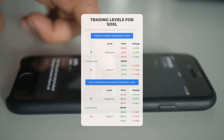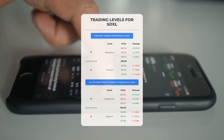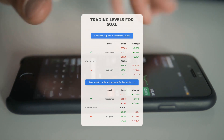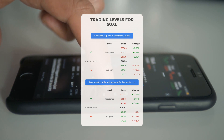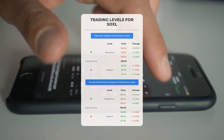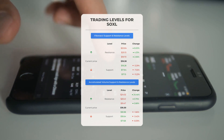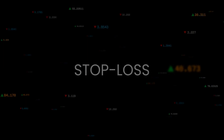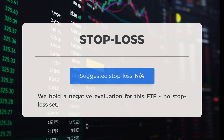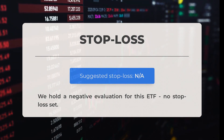For day trading opportunities: the first resistance level for SOXL is at $19.47 — this could be a golden entry point, or a level for swing trading to maximize gains. On the flip side, SOXL encounters its first support level at $18.98, which could serve as a gateway to a potential rebound. Notably, there is currently no stop loss level in sight for this ETF.